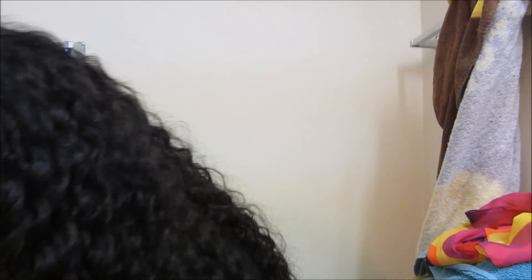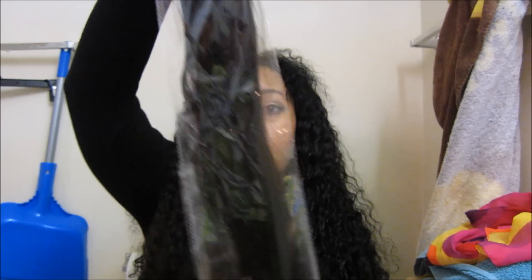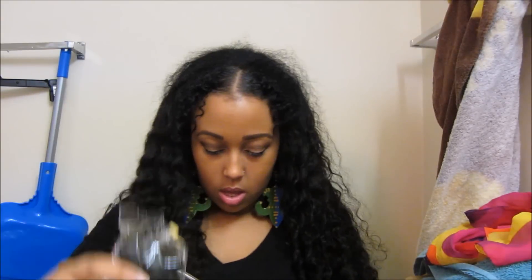So here it is. I will be giving away three bundles of my favorite texture from this company so far, which is the Cambodian Straight. It's 16, 18, and 20 inch. This is the 18-inch. And you'll also be getting 16 and 20, plus some business cards to pass out to people and to keep for yourself.